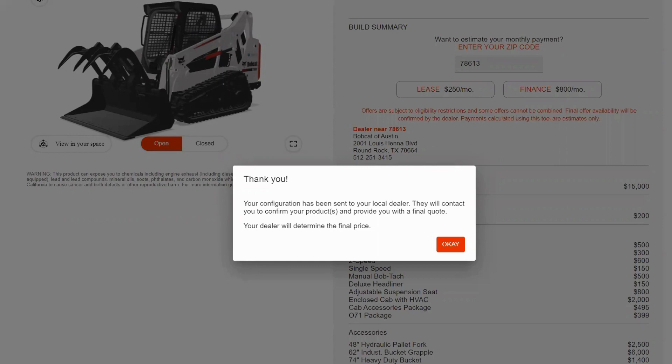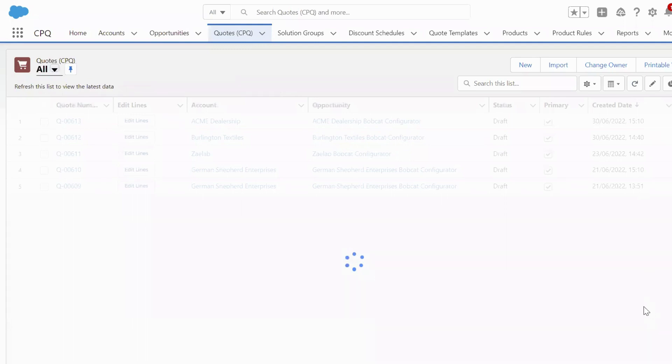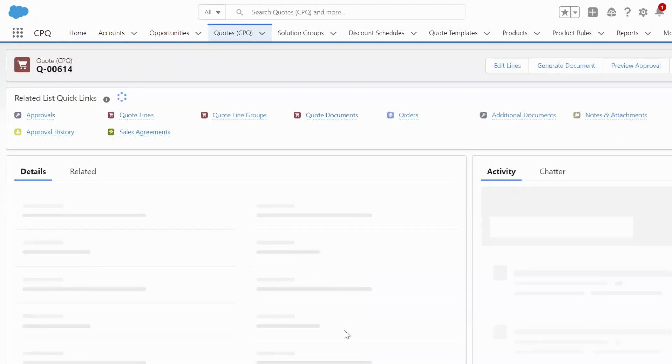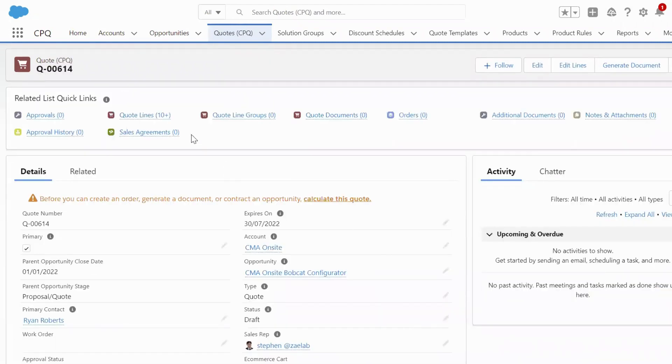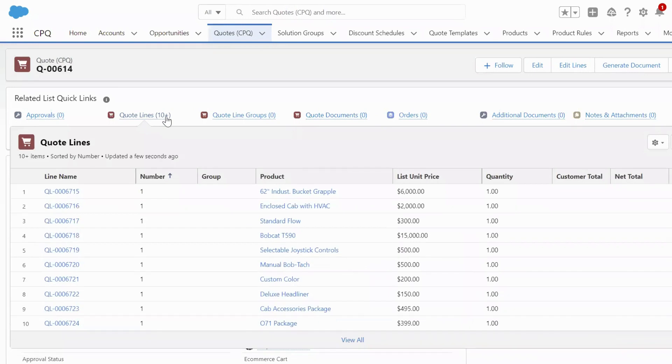Now let's take a look at the dealership perspective. By submitting my quote directly in the dealer's PPCU instance, they'll be able to see my newly generated quote with my account information, my contact information, and all the sales items that I just went through and selected, available within their internal tool.